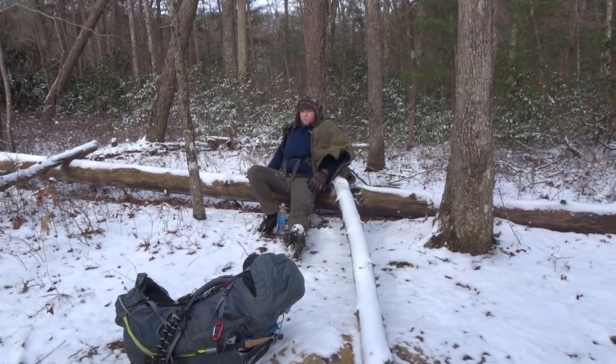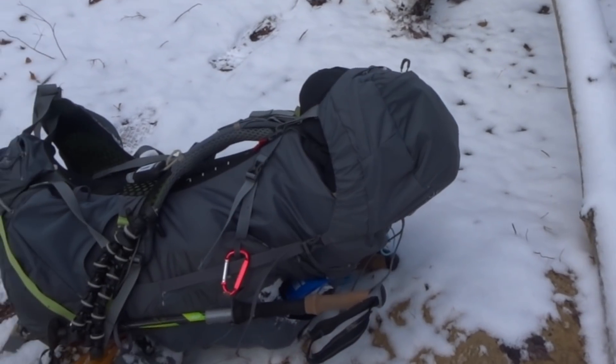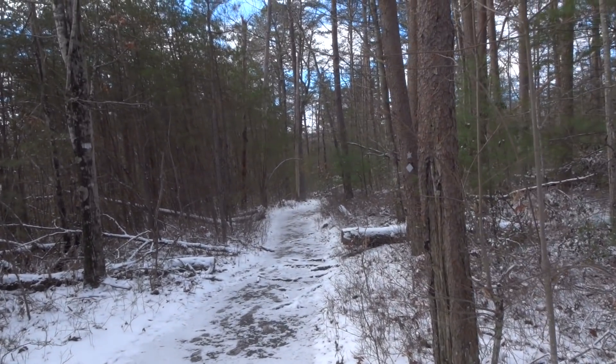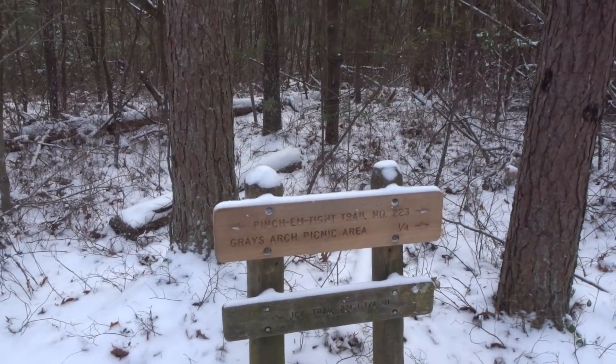Taking a little break, I'm going to adjust my pack because I can't put my head back. It's no longer frozen though, so that's good. Then it's onward and outward — quarter of a mile to Gray's Arch Picnic Area. The adventure continues.